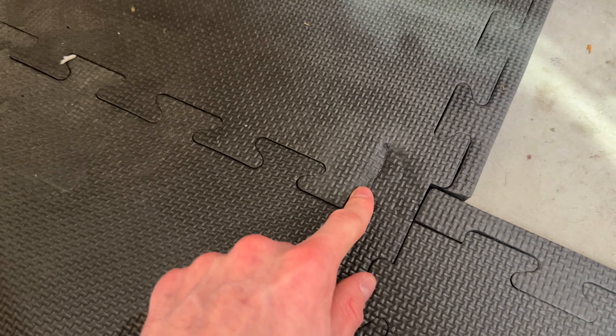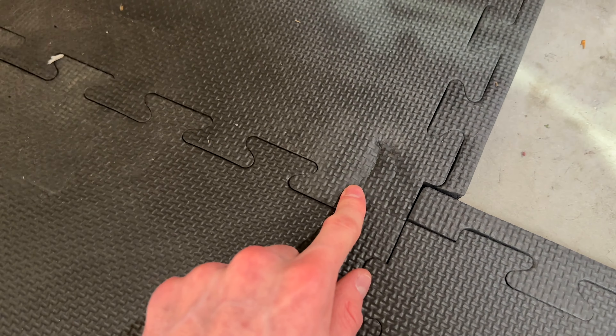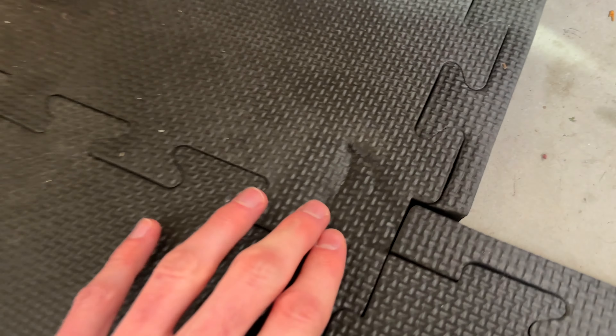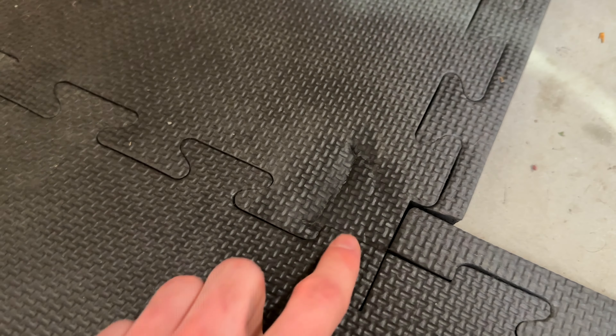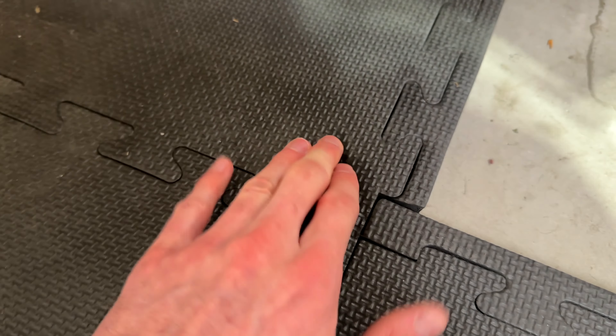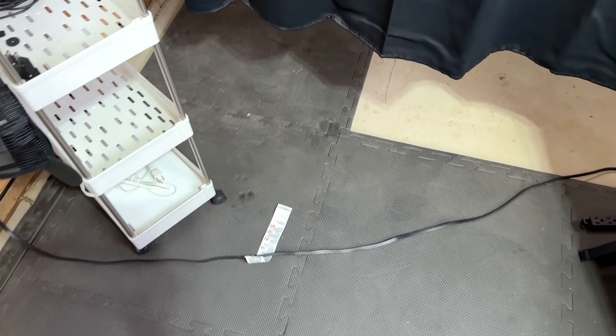The last mark I want to talk about is this one right here. There was a big shelf sitting here for about a month, and I moved it about a month ago as well, and this mark is still pretty deep. This is probably going to be permanent and never come out again. It's not a super big deal and it's not super noticeable from farther away, but just keep in mind these exercise puzzle mats will definitely have permanent marks if you leave really heavy items on them.